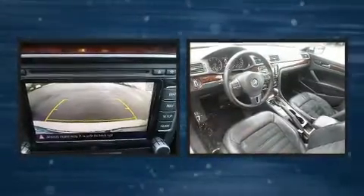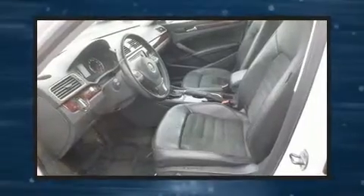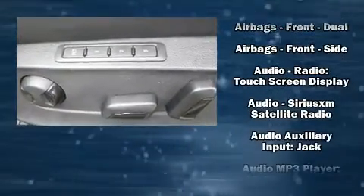Audio features include a CD player with MP3 capability, steering wheel-mounted audio controls, a 20-gigabyte hard drive, and nine speakers, providing excellent sound throughout the cabin.